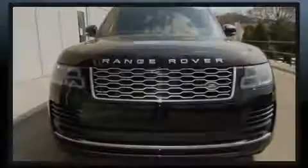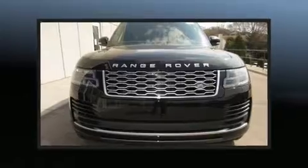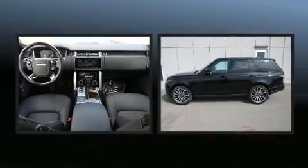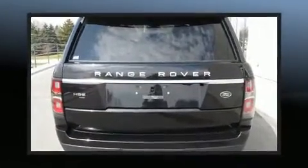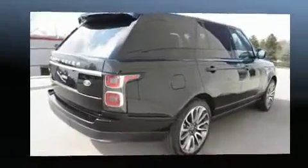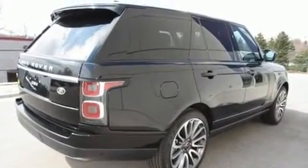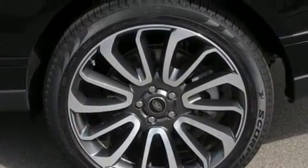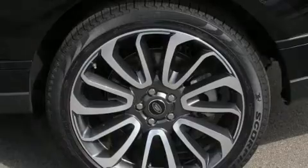The 2020 Land Rover Range Rover combines sensibility and practicality. Under the hood you'll find a six-cylinder engine with more than 300 horsepower, and load leveling rear suspension maintains a comfortable ride. A turbocharger is also included as an economical means of increasing performance.